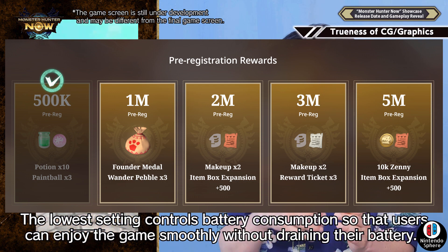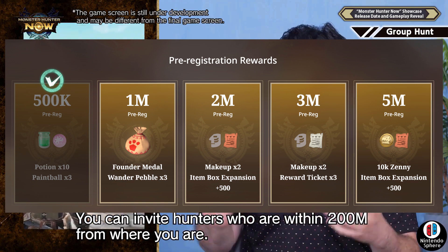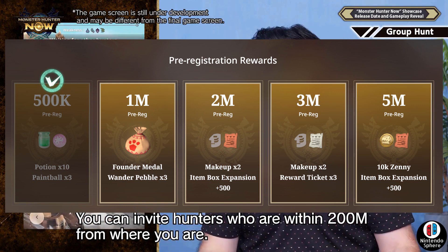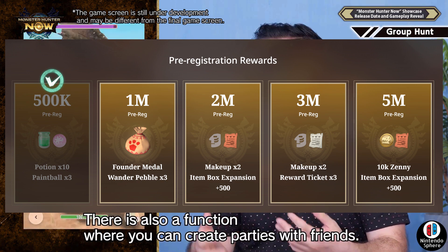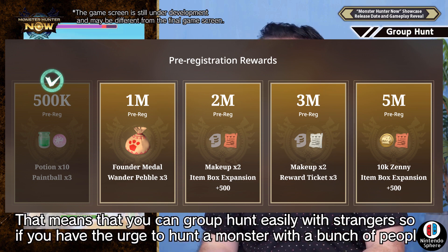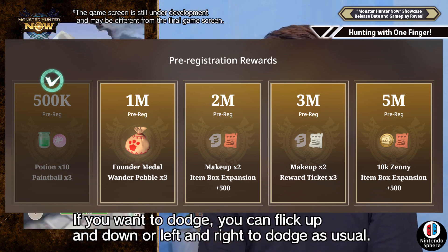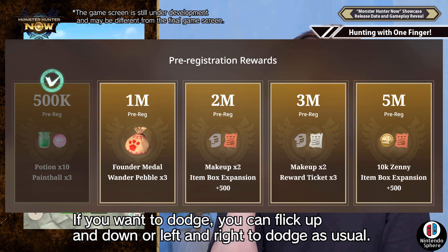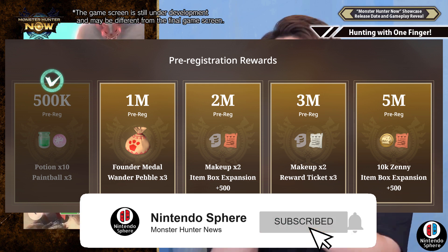At the 3 million mark of pre-registration, they mentioned two more makeups and three reward tickets. We don't know what those reward tickets are going to be for, but you can pretty much guess they're going to be for some in-game goodies. Lastly, at 5 million pre-registration rewards, they're giving you 10,000 centi if we reach that goal — which seems relatively lofty for a mobile game — and another 500 item box expansion, so essentially you can have up to 1,000 items in your item box. Here in mobile games, of course, anything they can monetize they most certainly will.